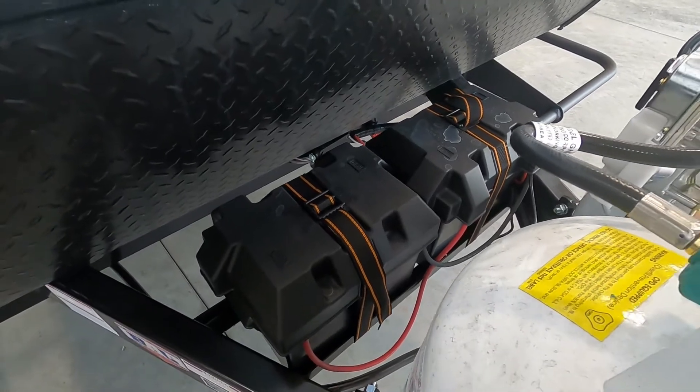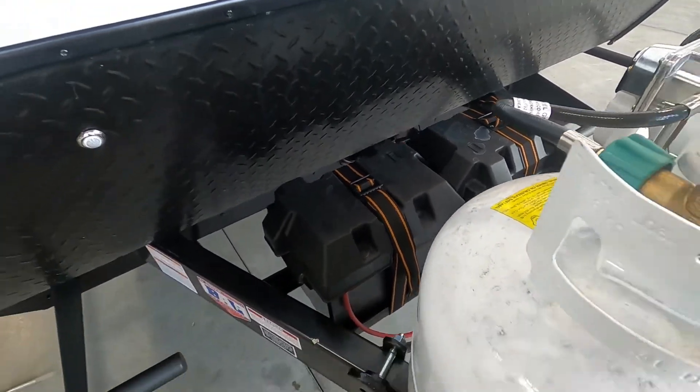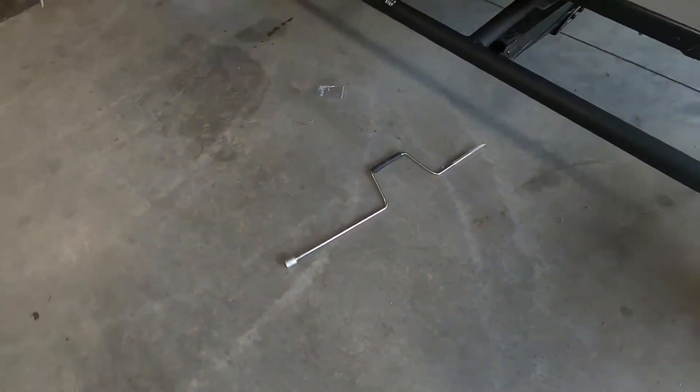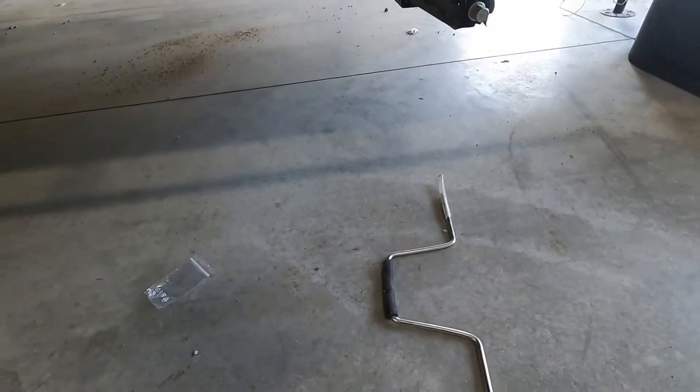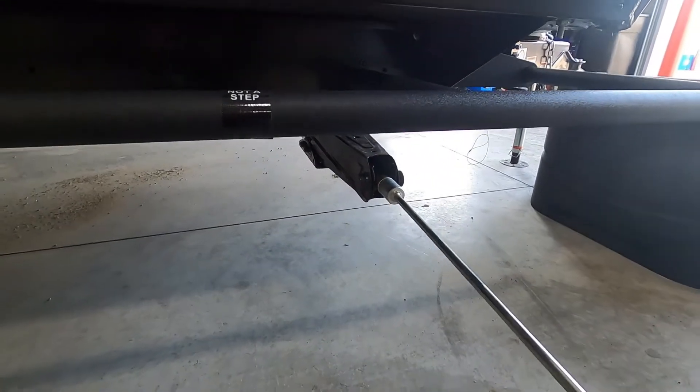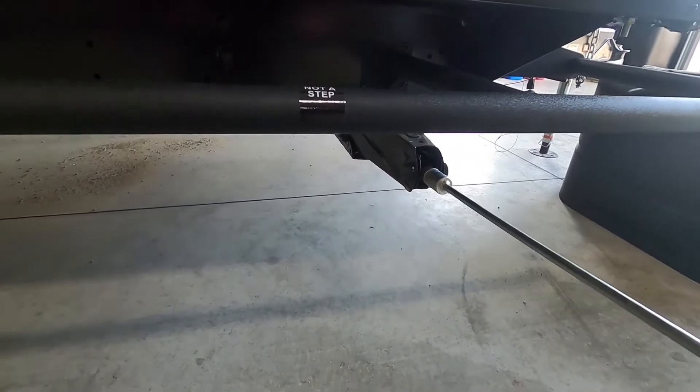If you don't have power, speaking of power, check your battery posts when you arrive. Make sure you haven't wiggled those terminals loose as you're bouncing down the road. Once we get our unit level, the next thing we do is stabilize it on all four corners. The unit has stabilizing jacks and a hand crank — simply put that in there and hand crank these down.